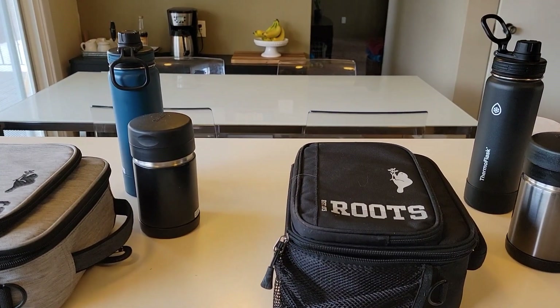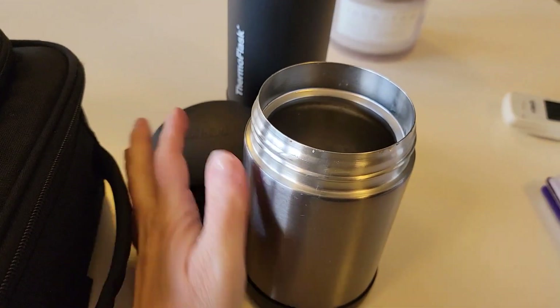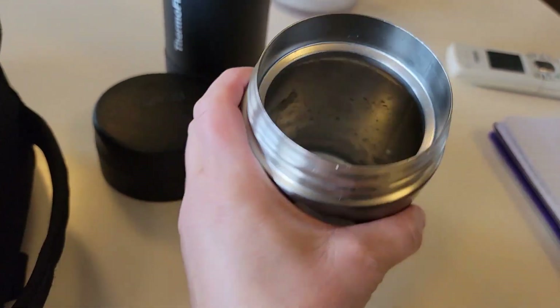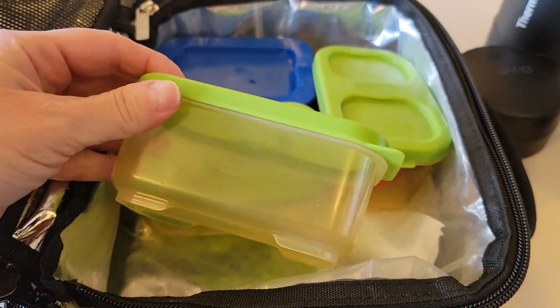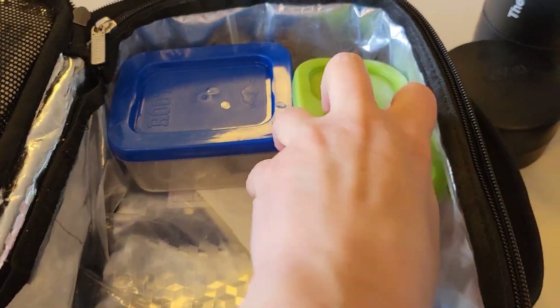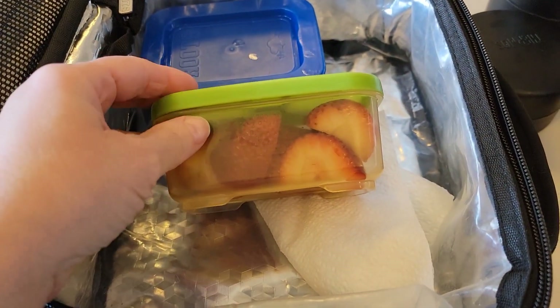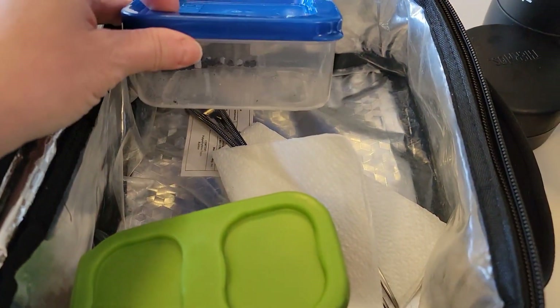Hey guys, the little dudes are home so let's see how they did today. Xander had the gnocchi and he ate it all. He ate his mangoes and his veggies. He did not eat his strawberries but he did eat his meringue cookies as well.